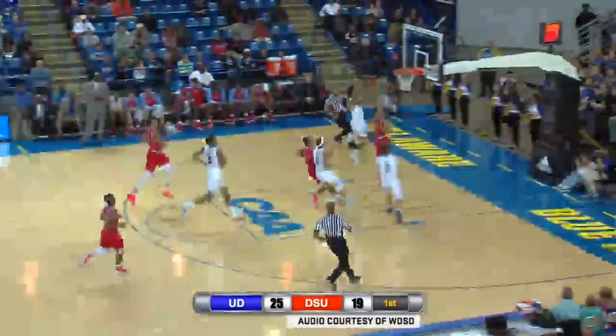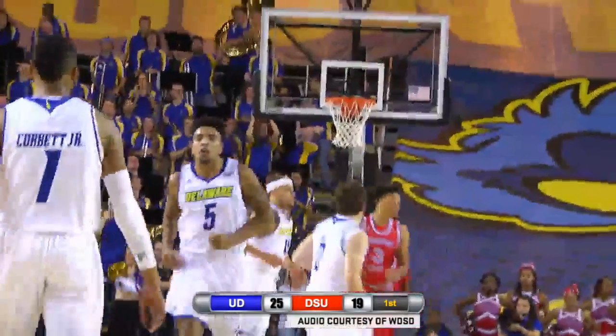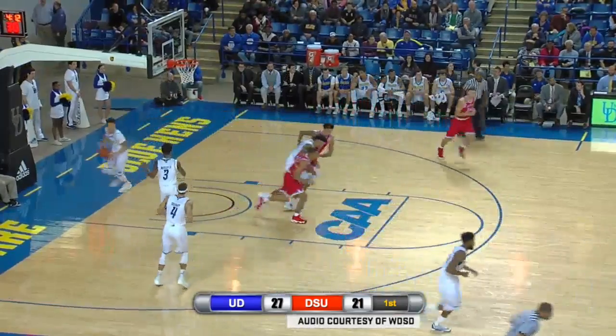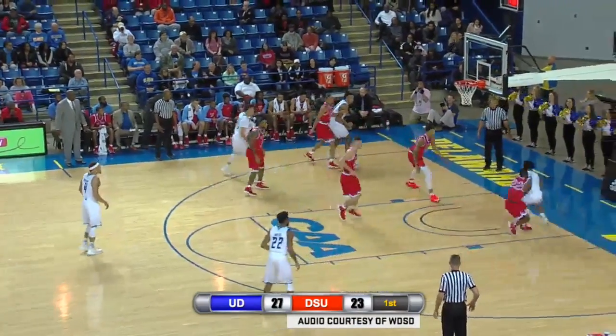Misses. Bryant to Mosley, running the floor and scoring on the left side. Delaware on a run. Certainly a role player coming off the bench. They work Haywood around some screens, find him on the curl. DSU down 27-23.